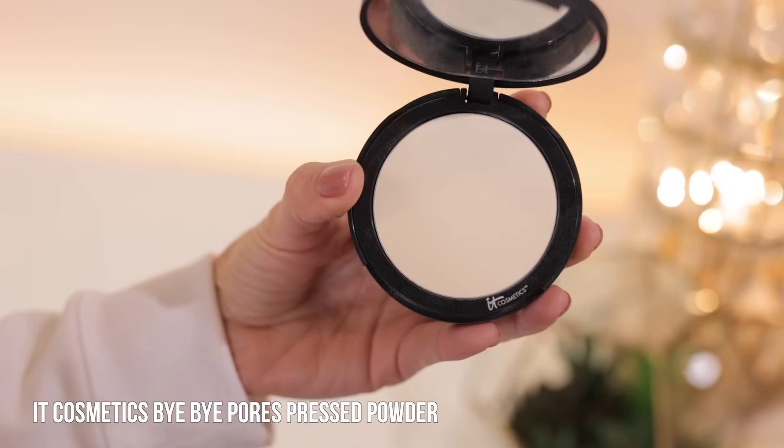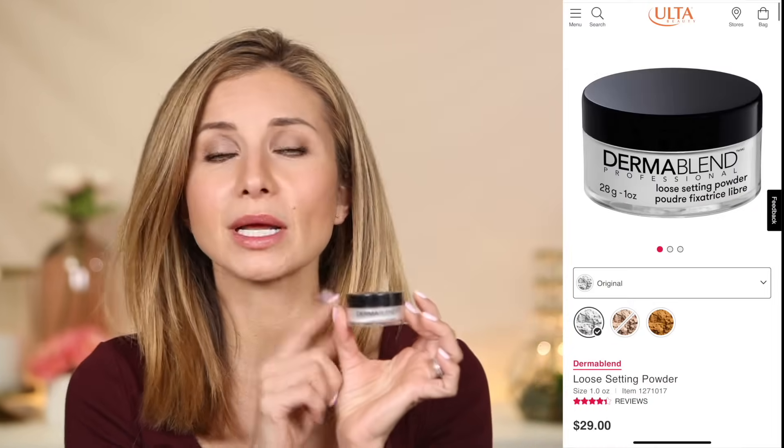I will have some of my favorite loose powders listed in the description box. One that I absolutely love is the Dermablend — it's triple milled, meaning it is so, so fine. It literally feels so silky when you apply it on the skin. It just disappears and softly mattifies the skin. It is absolutely beautiful. Because of its fine consistency, you can set underneath the eyes and it's not going to make the under-eye area look cakey or heavy or magnify fine lines. It is so beautiful.